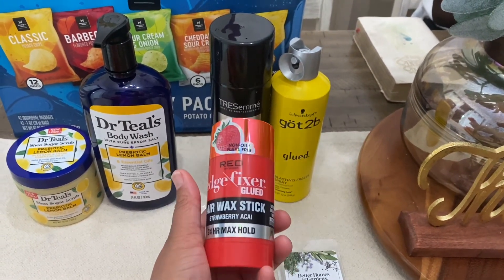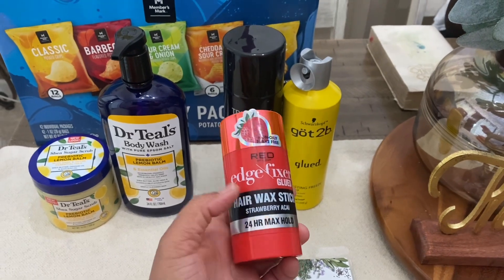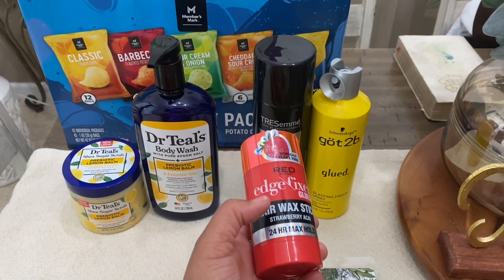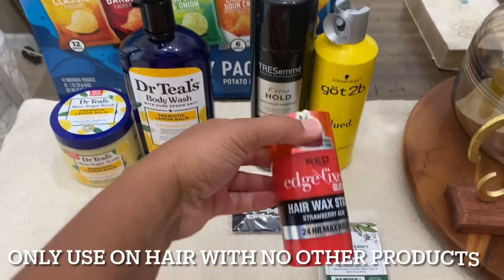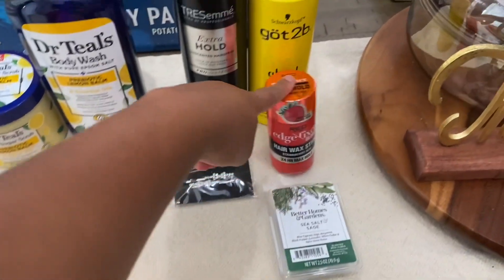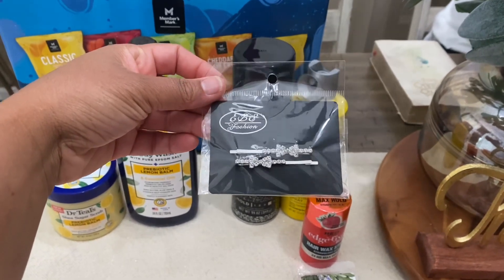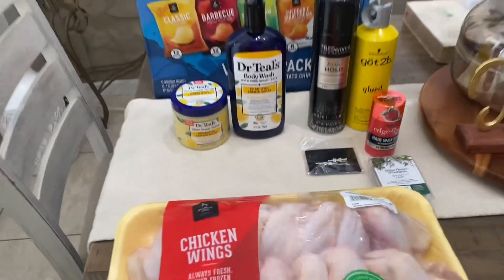At the hair store I grabbed this edge fixer wax stick — my first time trying the wax sticks. I've tried the edge control before and it's really good on my texture of hair and my daughter's texture, which is like a 4B-4C. I'm hoping this lasts longer because my daughter loves edge control. That was $10.99.